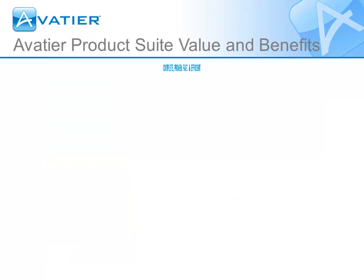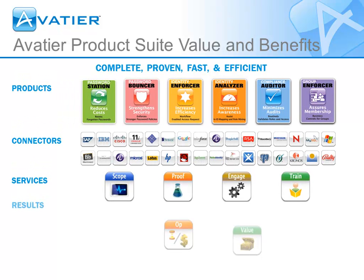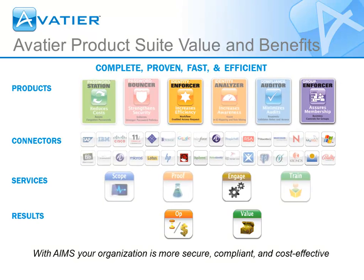By empowering business line managers to create workflows, leverage automation, and generate compliance reports, our patented IT shopping cart paradigm and identity management suite provide business-focused solutions resulting in measurable payback in less than a year.